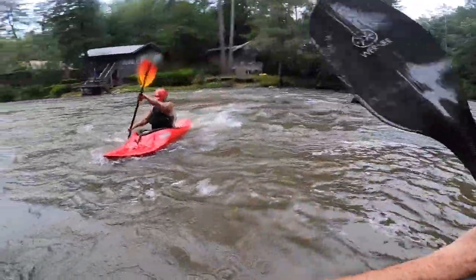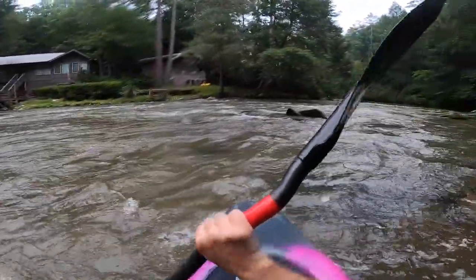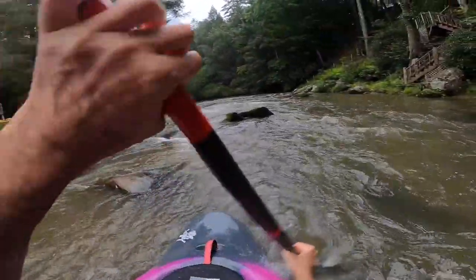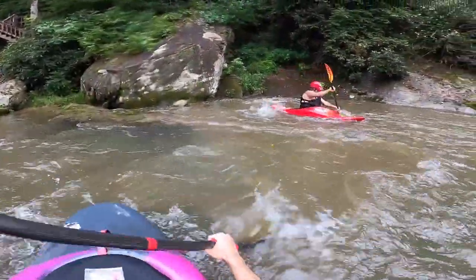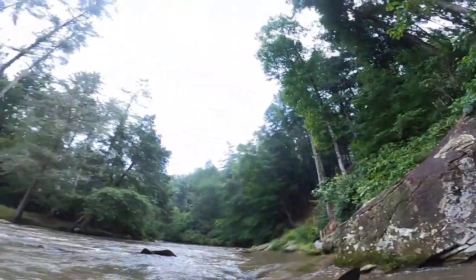After you leave Surfer's you'll come around the bend and this little eddy on the left is fun to catch. You can do some great stern stalls here and do some ferry practice back and forth. As you come into that eddy you can get some really nice natural feeling stern stalls as you just float right in.